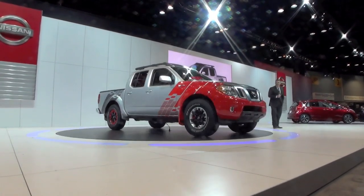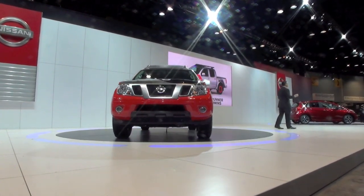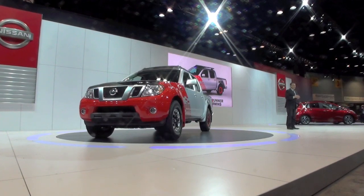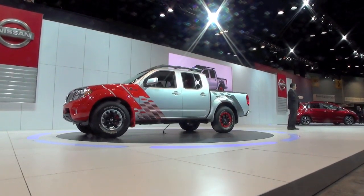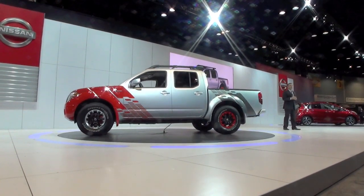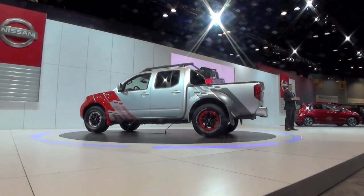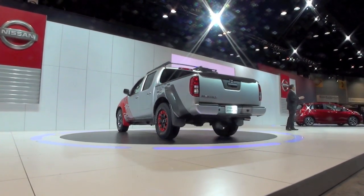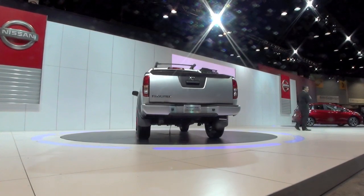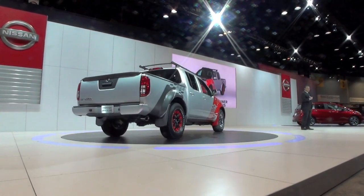Officially, the Frontier Diesel Runner is what we're calling a technical study. We're going to use it to gauge market feasibility at shows like this as well as on social media, and we're going to drive the wheels off an evaluation mule that is currently undergoing rigorous real-world testing. In fact, I've already driven it myself, put it through the paces, and it held up quite well — I was really impressed.